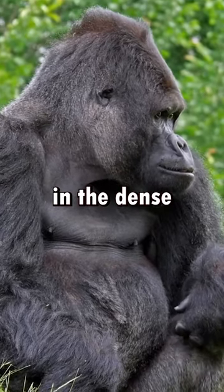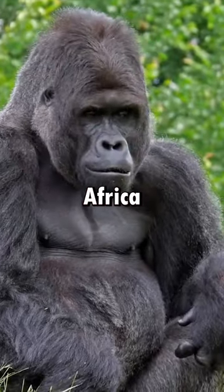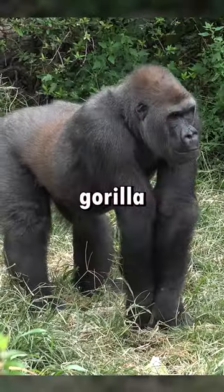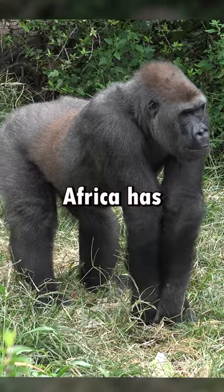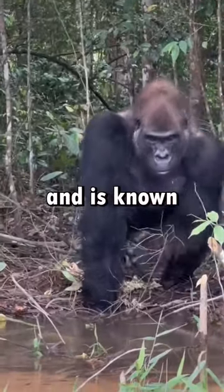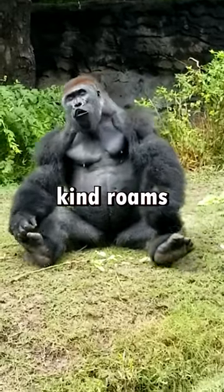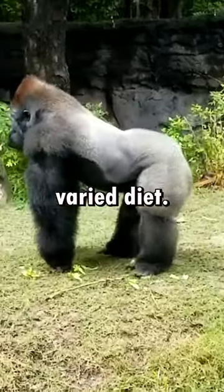The Eastern Gorilla, found in the dense forests of Central East Africa, boasts a darker fur and is generally larger. The Western Gorilla, native to West Central Africa, has a slightly browner coat and is known for its distinct sagittal crest. Behaviorally, the Western kind roams in larger groups and has a more varied diet.